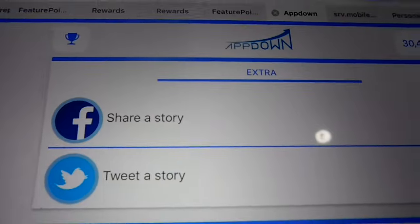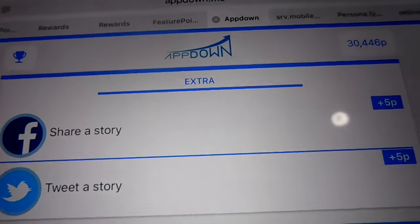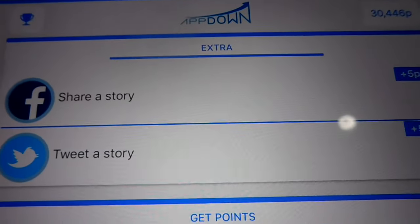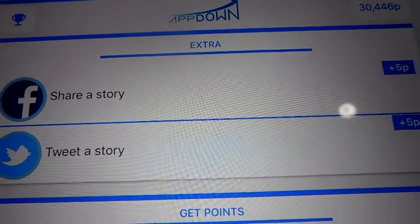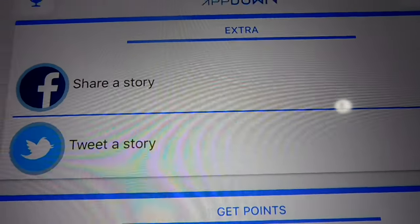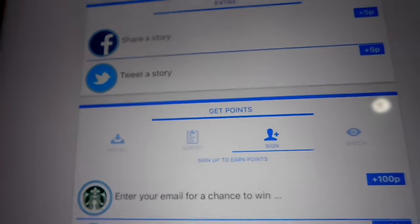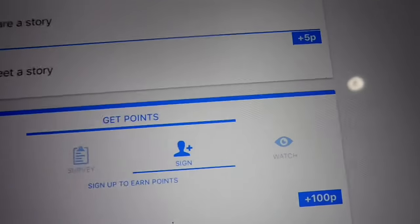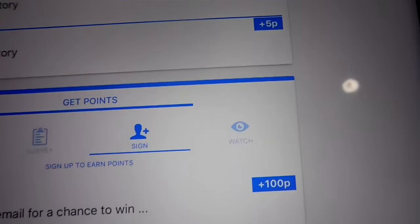Back to the grind — you can make 5 points just by sharing a story, simply clicking Facebook and it will post for you, or you can tweet it. You guys should sign up, do surveys, and install and watch videos — that doesn't work for me, I don't know why.